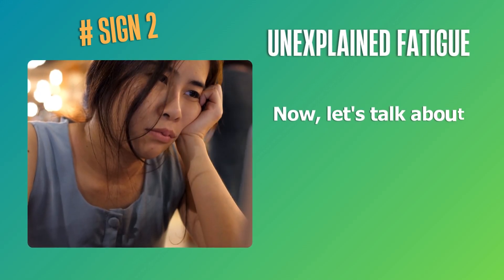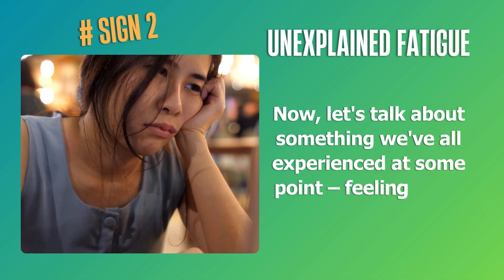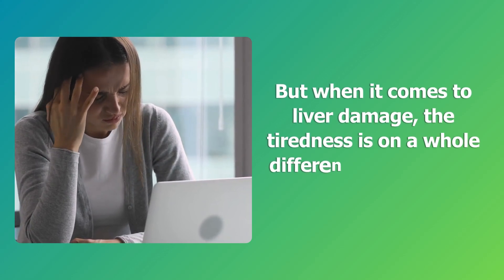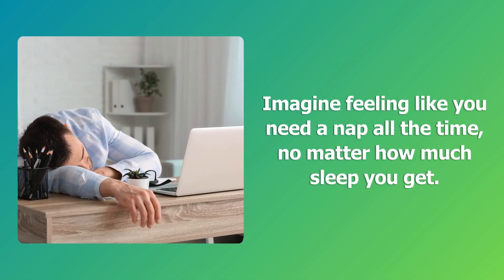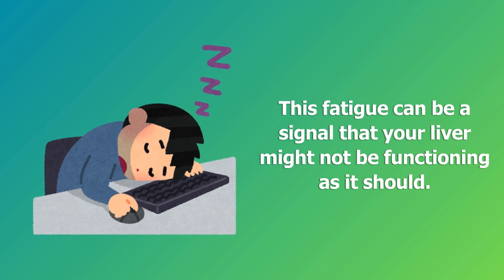Sign 2: Unexplained fatigue. Let's talk about something we've all experienced at some point — feeling tired. But when it comes to liver damage, the tiredness is on a whole different level, and it's often unexplained. Imagine feeling like you need a nap all the time, no matter how much sleep you get. This fatigue can be a signal that your liver might not be functioning as it should.